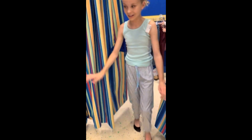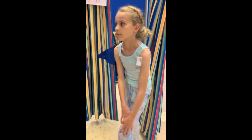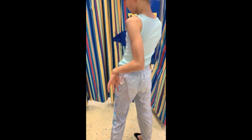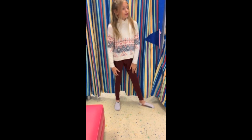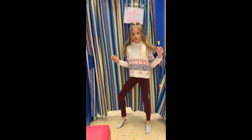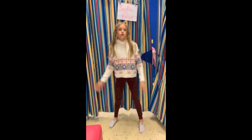Guys, look how cute these PJs are — they're literally the softest pants I've found in my life, and I love the color scheme. This is my next outfit and it's adorable and so comfy. These jeans are so soft and this jacket is so cute — it's just great for the holidays.